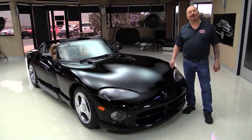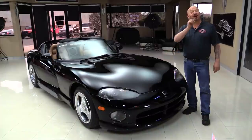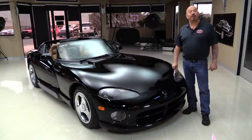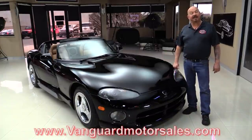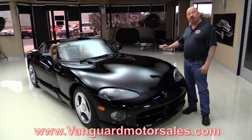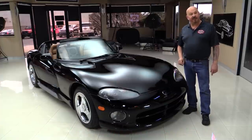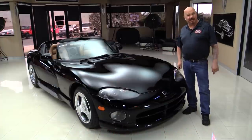Hey guys, welcome back to Vanguard Motor Sales. I'm Greg and I'm standing in front of a 95 Viper and you're going to love checking this one out. Go to our website at VanguardMotorSales.com. We'll put it on the lift so you can check out the underside, we're going to go out and drive it, and we're going to show you everything you need to see so you can make a great decision on your Viper investment. Come on up and we'll fire this beast up for you now.